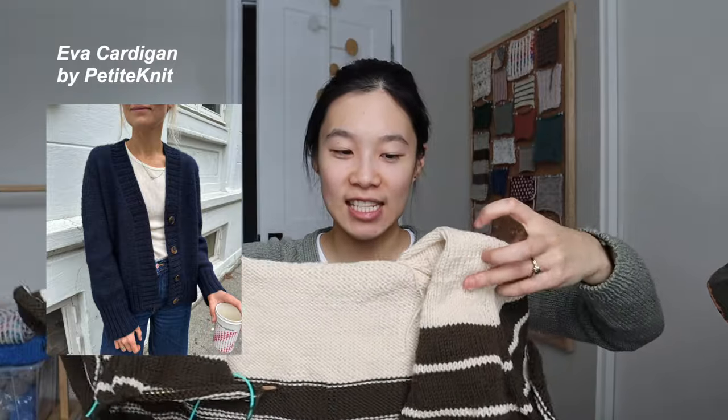The next WIP is one I cast on out of desperation to inject more stockinette into my life. This is the Eva Cardigan by Petite Knit — and I'm knitting it for my husband. Ryan, if you're watching, please click off! This is a surprise. I'm doing the size small in Sandnes Garn Sunday held double. The contrast color is Almond — which I also used as the main color in my Friday Tea cardigan — and the main color is 'Into the Woods' or something like that, a brown with a really pretty cool green undertone that reminds me of bark on trees.